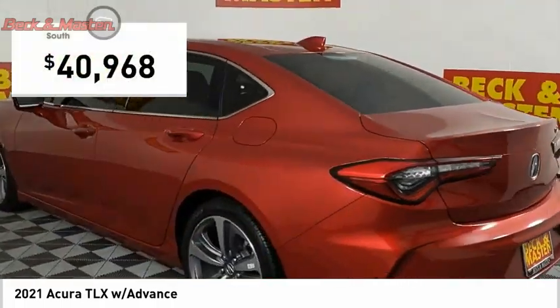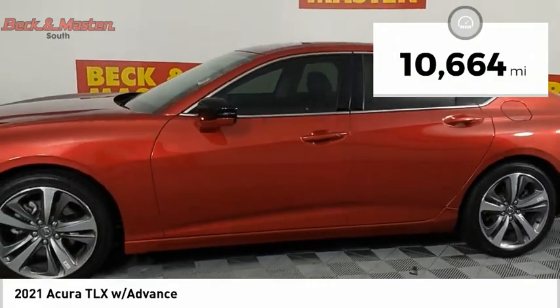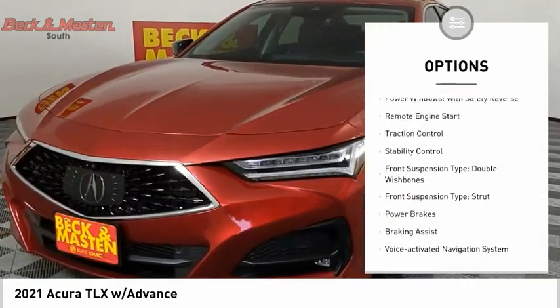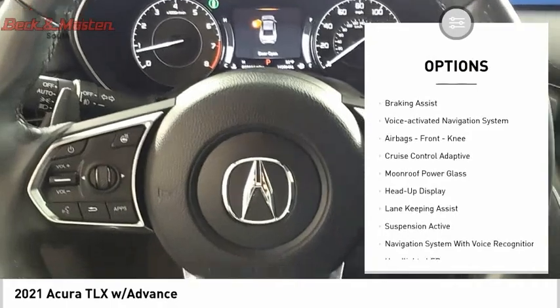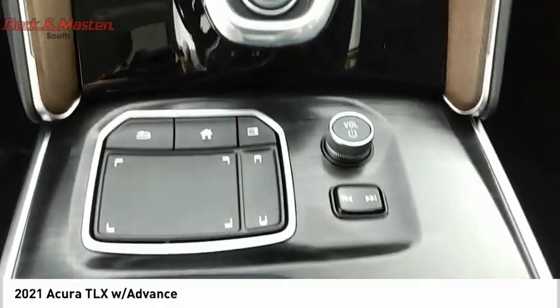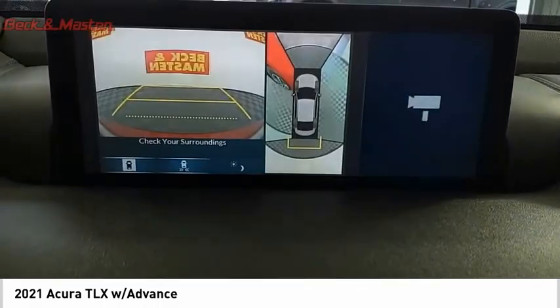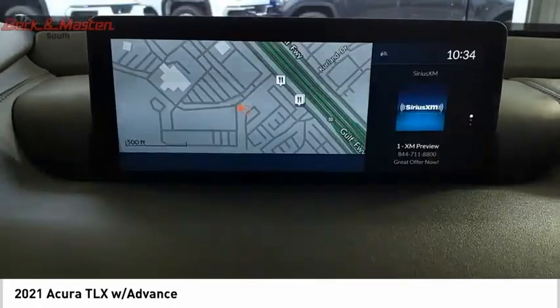Priced below $45,000, this vehicle has less than 15,000 miles. Here are some of this vehicle's great options: power windows with safety reverse, remote engine start, traction control, stability control, front suspension type double wishbone, front suspension type strut, power brakes, braking assist, voice-activated navigation system, and front knee airbags.